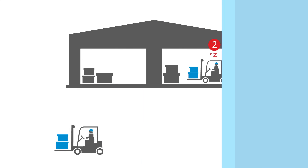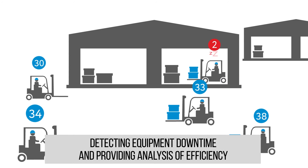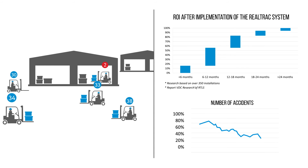The improvement of staff management is achieved through detecting equipment downtime. Thanks to optimization of business processes, reducing the number of accidents, and increasing business efficiency, ROI can be achieved in 6 to 12 months only.